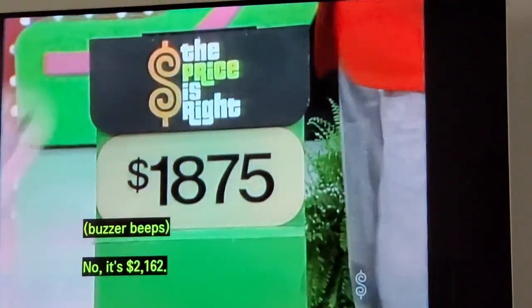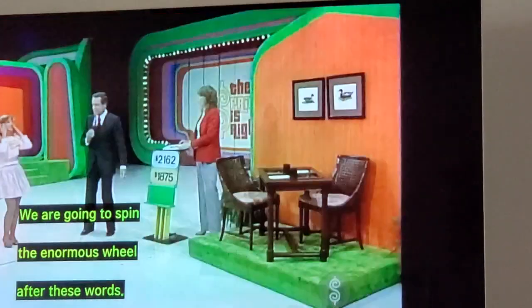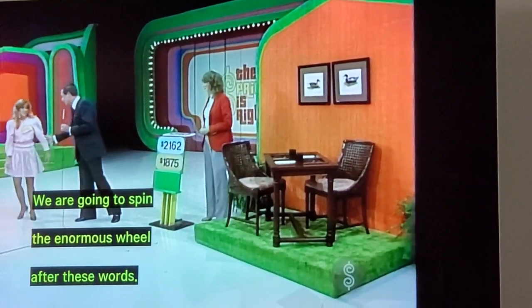No. $2,162. Thank you, Nancy Lewis. We are going to spend the enormous meal at the New York.